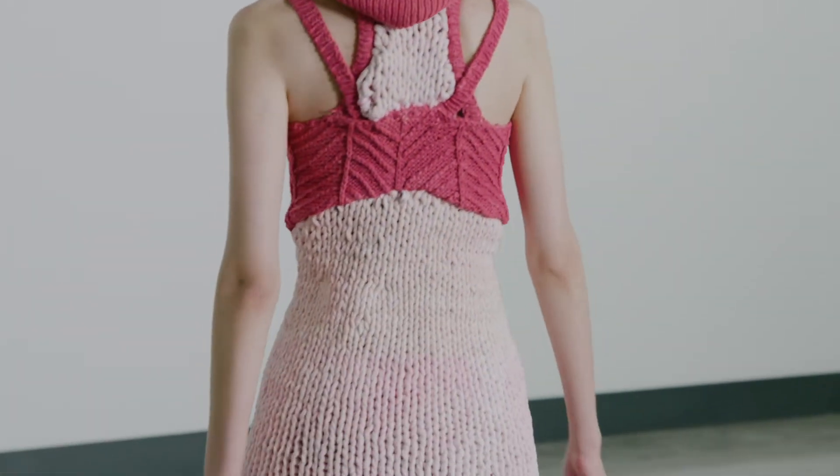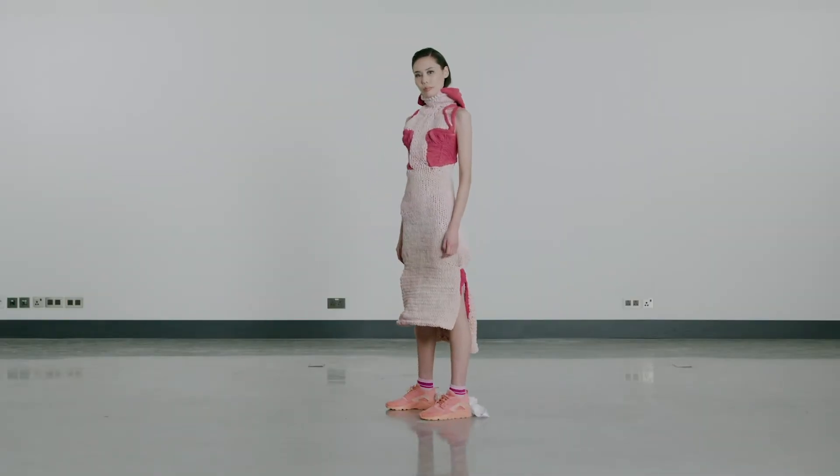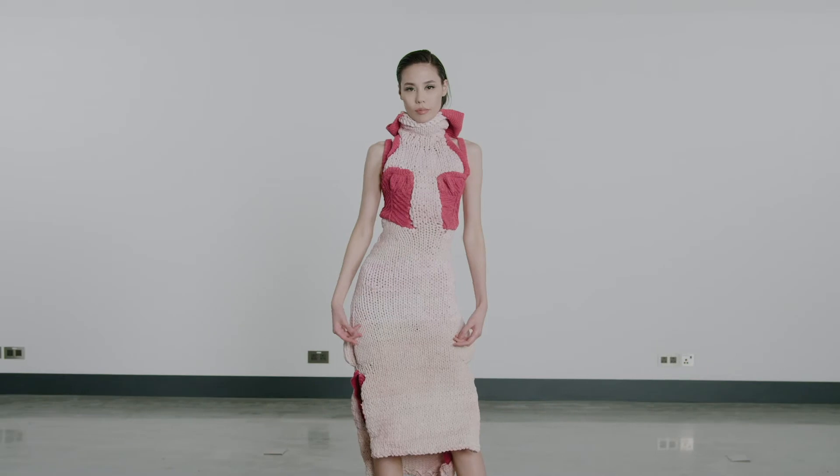This sleeveless turtleneck dress is made from recycled yarns made from manufacturing offcuts, and the colours are natural dyes including birch bark and cochineal.